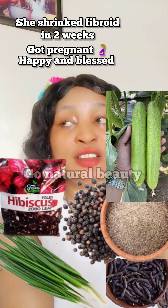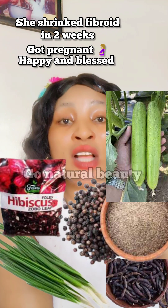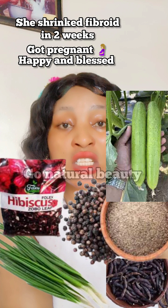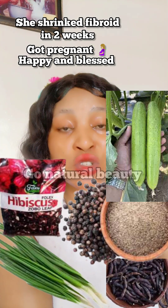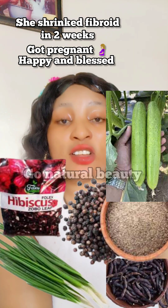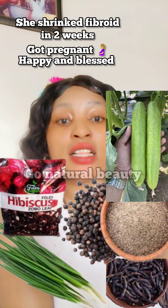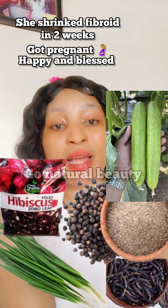If you want to join my subscription, please kindly click on that subscribe button — you are just encouraging me to keep doing this good work. Now, the first thing you'll be needing to shrink your fibroid is spring onions. Yes, the spring onions is the first ingredient on my list.